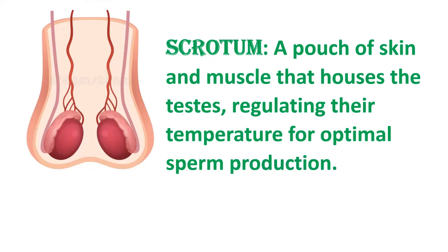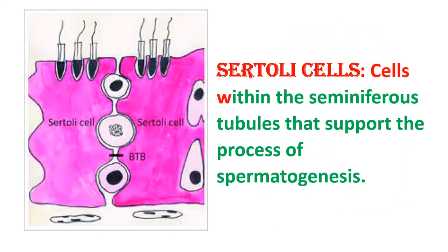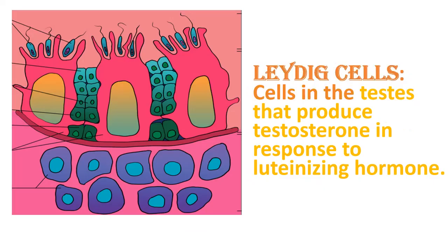Testes: the male gonads, also known as testicles, responsible for producing sperm and testosterone. Sertoli cells: cells within the seminiferous tubules that support the process of spermatogenesis. Leydig cells: cells in the testes that produce testosterone in response to luteinizing hormone.